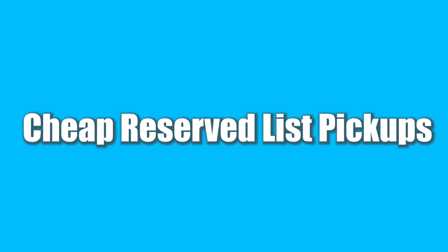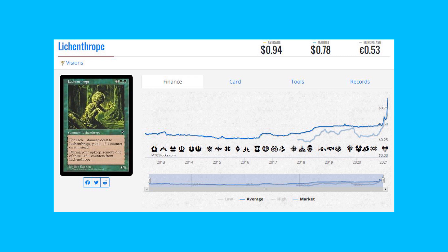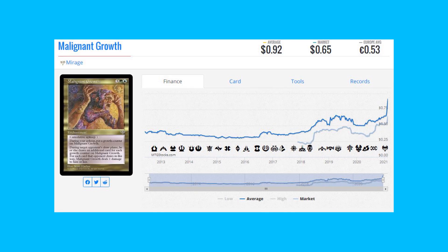Now I want to go over some cheap Reserve List pickups — cards under a dollar that might be worth picking up a few copies of. In the future, if they do go up, they will go up by quite a large margin. We have Moor and Fen from Weatherlight at 70–79 cents; Lishup from Visions at 78 cents to a TCG average of 94 cents; Lightning Cloud from Visions at 93 cents to 98 cents; and Ogre Enforcers from Visions at a TCG market price of 59–75 cents.